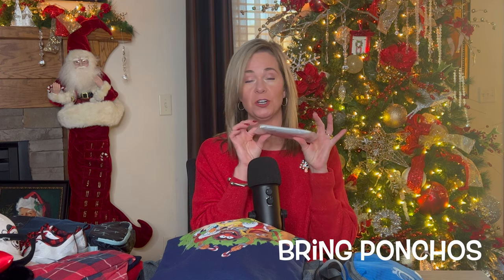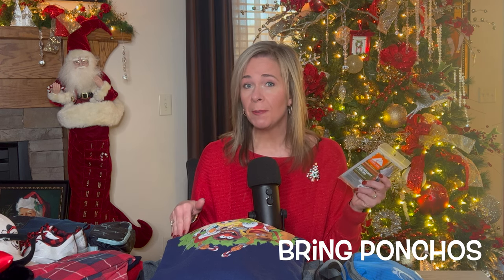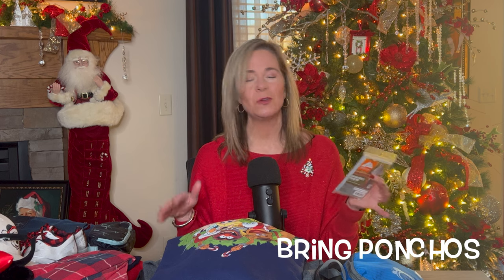It's Florida, so we always bring ponchos. These are the disposable ponchos — they're super cheap and I will link them below. We also have reusable ponchos that we bring; it kind of depends. We've done both ways and sometimes we find the disposable ones to be easier. You can also use them to put over a stroller so it doesn't get wet if you have a little one. But we never go anywhere without ponchos, and shoes are also essential.